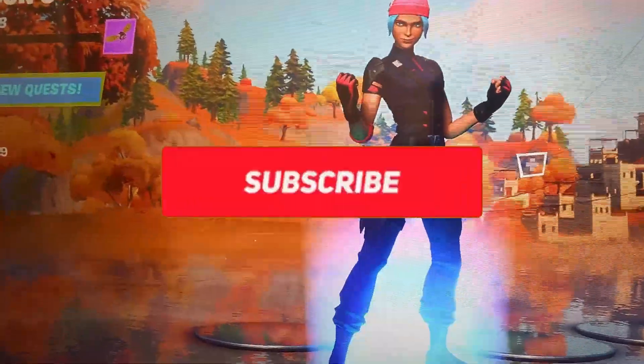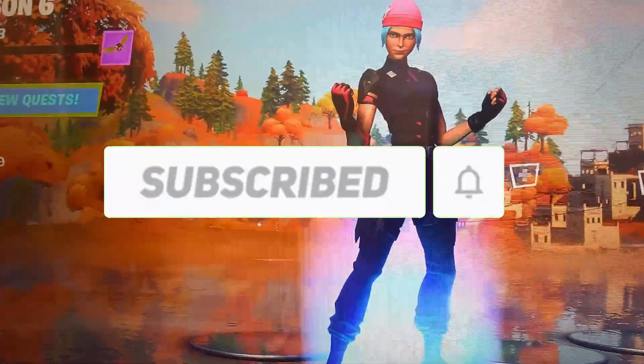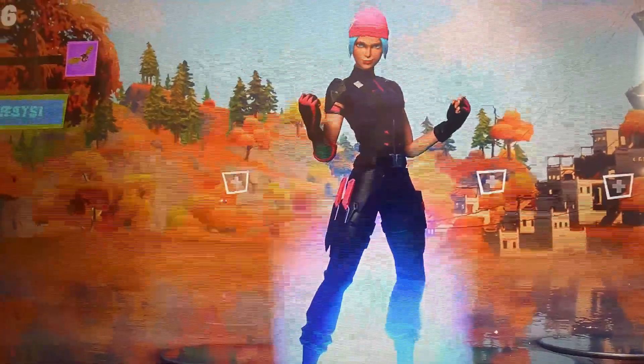If y'all want to know how to get this, make sure to like this video, subscribe to my channel, share this to a friend, and comment down below whether you want the Wildcat skin. Let me know guys. Alright, let's get this video started.